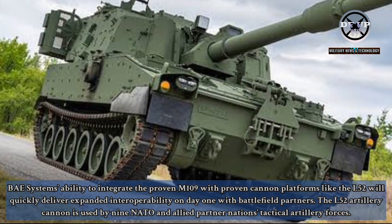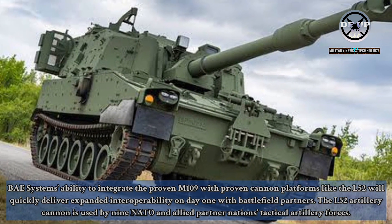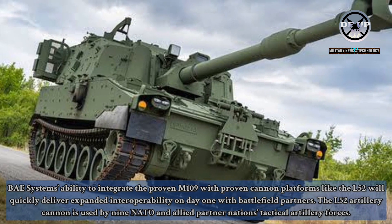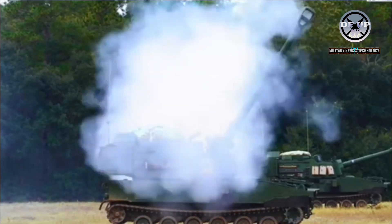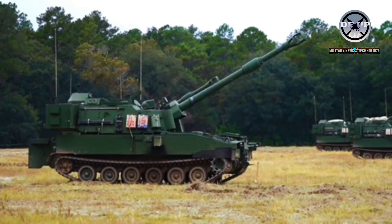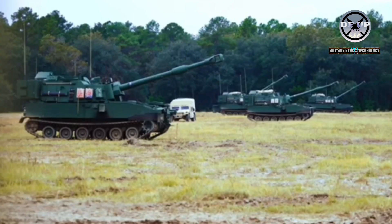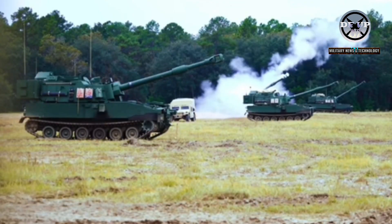The L-52 artillery cannon is used by nine NATO and allied partner nations' tactical artillery forces. As noted by Raymetal, the exceptional L-52 armament currently in service in Ukraine and with eight global allied users delivers a significant increase in range, precision, and lethality.